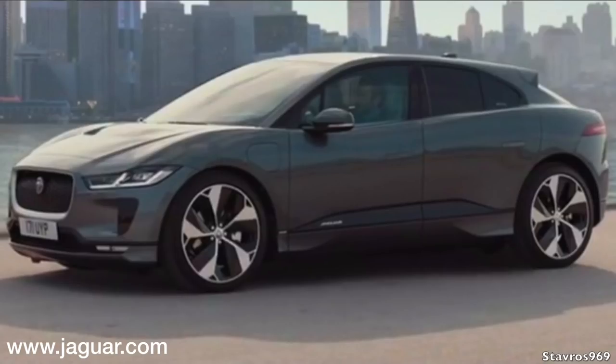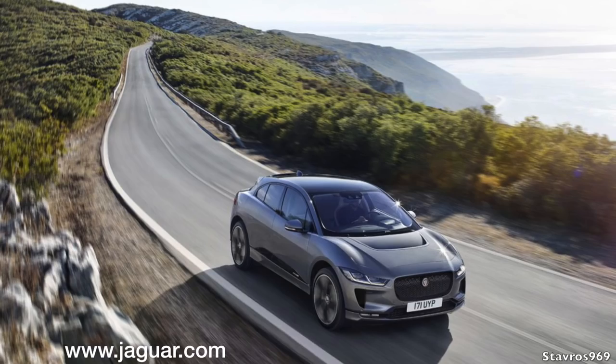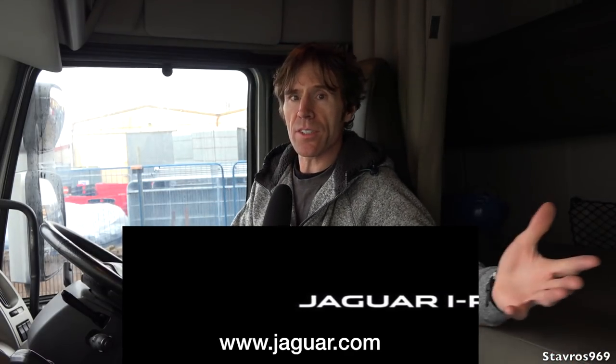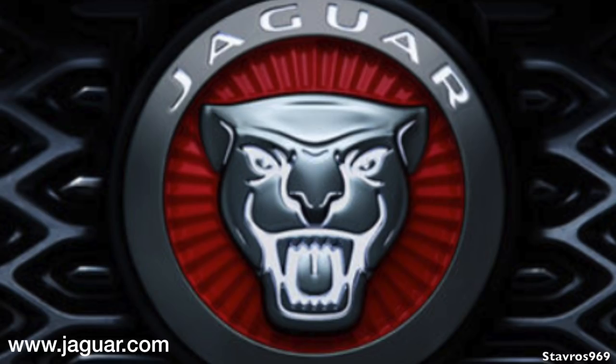I think the I-PACE will really be a good seller for Jaguar. It's still a bit expensive, but it's a lot cheaper than a lot of Tesla models. Starting price is around £63,000, going up into the 70s. I just wanted to give it a mention because it's in the news, and I'd really like to drive it — but who knows if that will ever happen.